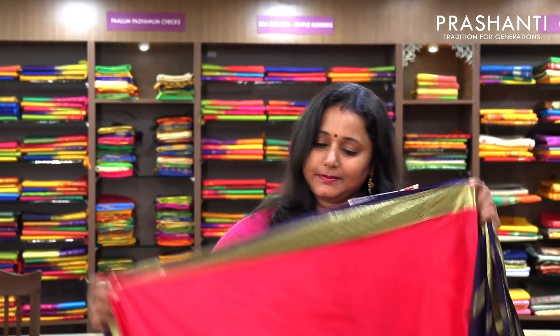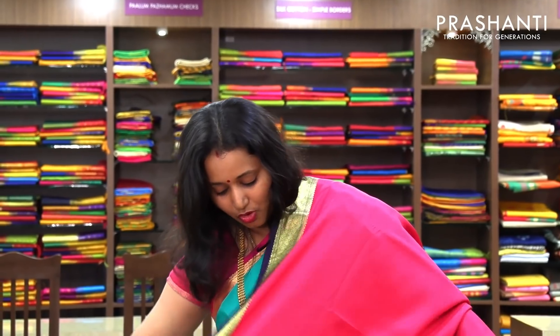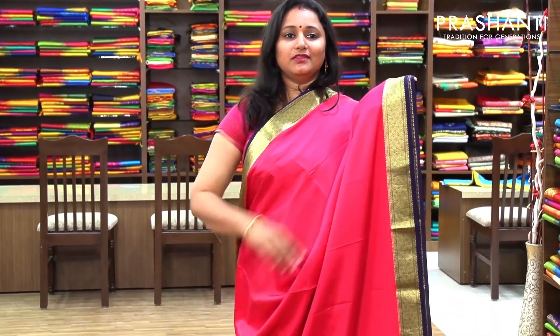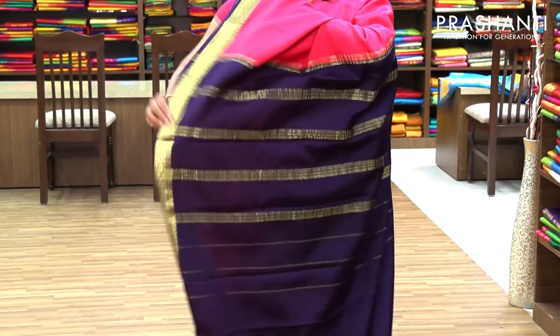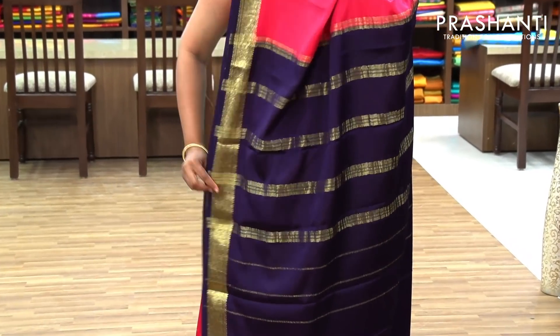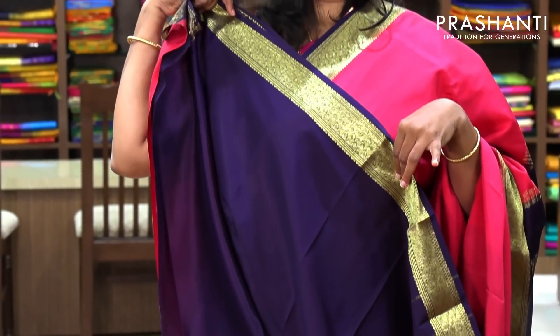The next one is priced at 5,590 — a beautiful pink with navy blue combination. The entire body is plain with pretty borders on both sides. And this is the pallu in navy blue. And this has got a contrast navy blue blouse.